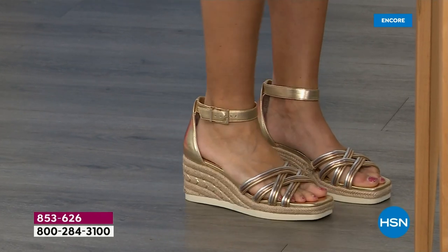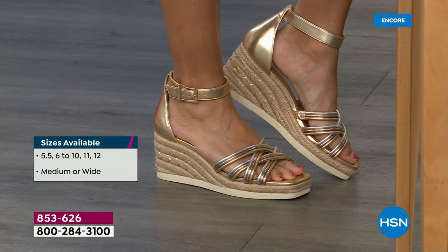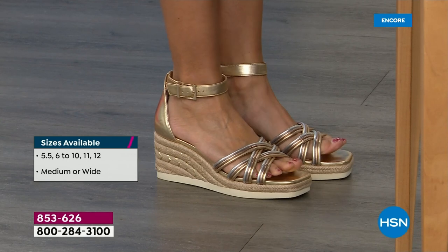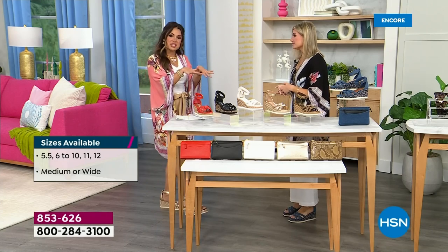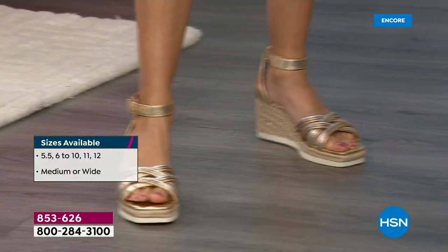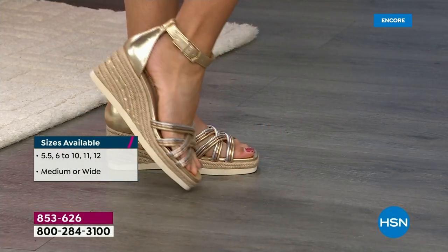When do you see an espadrille that comes in wide width? Never. There are so many hidden little comfort secrets in this shoe. I noticed immediately when I put it on, there's so much padding underneath — I can feel my feet kind of squishing in, and then every time you walk it gives way. It's not a stiff, heavy shoe. It is so lightweight and just easy to wear.